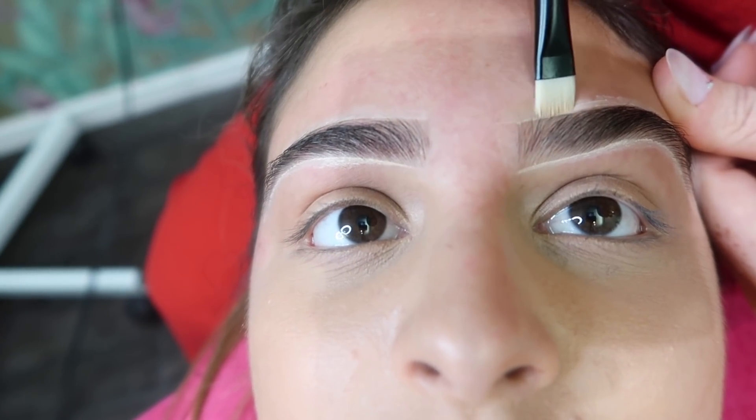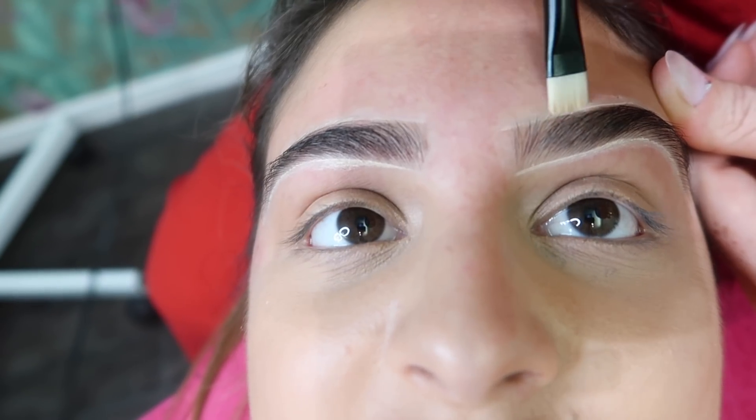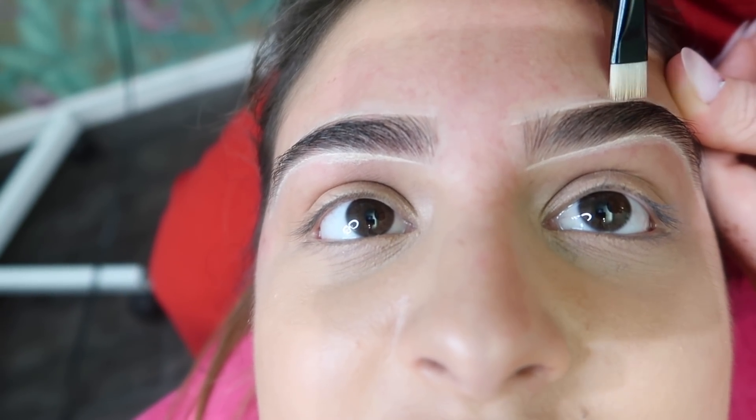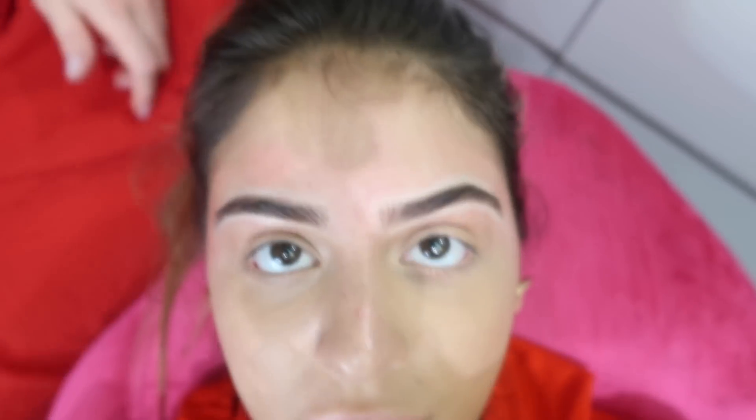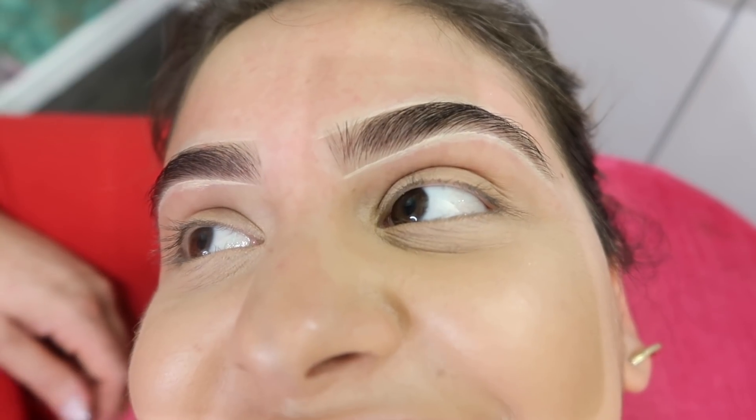Don't you think it'll be better just to keep the arch? Yeah, and honestly the straight eyebrow thing is just a trend that'll die anyway. Anytime you do something permanent or semi-permanent, you always want to keep it classic. It's kind of like when you buy a designer bag — you don't want a trendy bag, you want a classic bag that works throughout the years. If you only have one face, keep it classic.